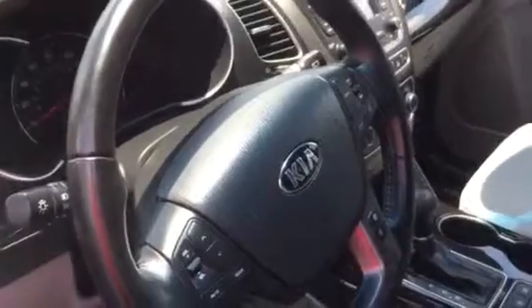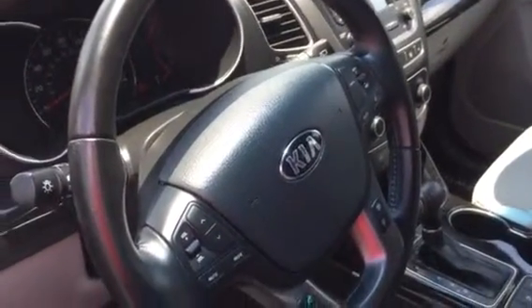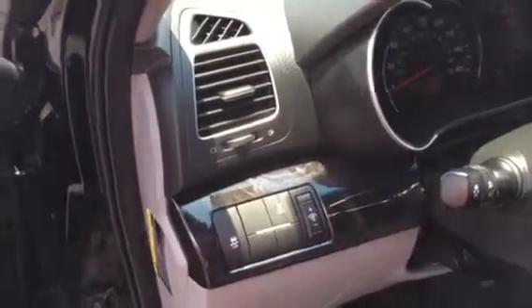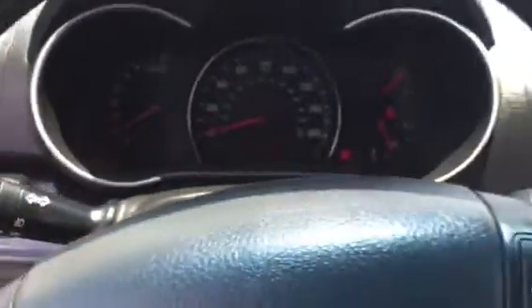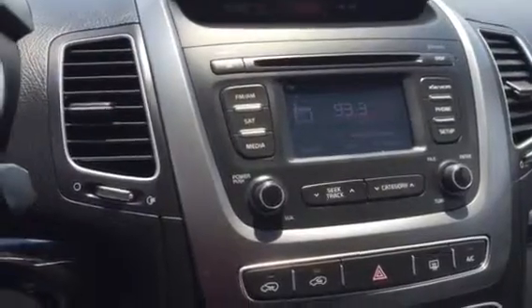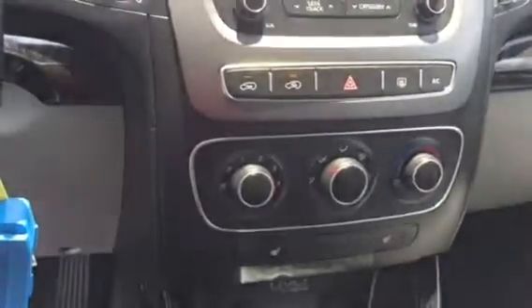All your Bluetooth and audio functions are here, as well as your cruise control buttons, all integrated on the steering wheel for you. It has the ability to lock in your all-wheel drive — other than that, it's a dynamic system. Audio, satellite radio, and again your backup camera integrated in there for you. All your temperature control as well.